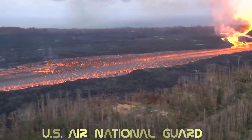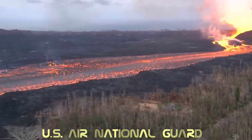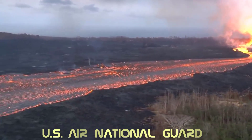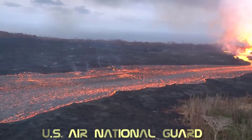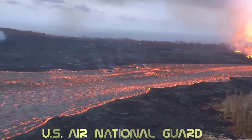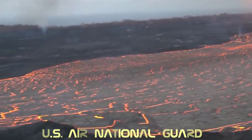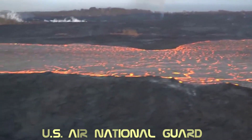The fast channel seen by the USGS is fed by Fissure 8, one of around two dozen fissures that have erupted with lava since the beginning of May. In recent weeks, Fissure 8 has been the center of activity, sending flows to the ocean where they have completely filled that section of Kapoho Bay.